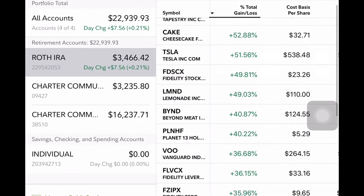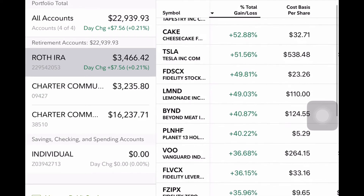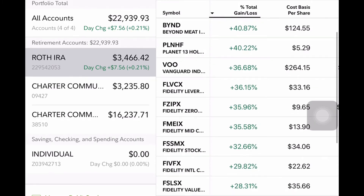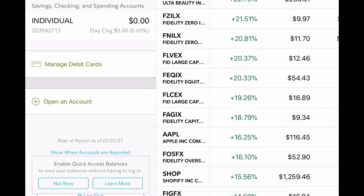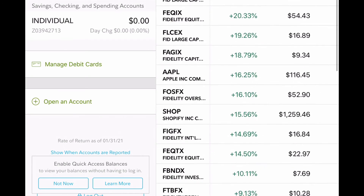I also have mutual funds — most of them are provided by Fidelity, which is a diversified way to invest in a lot of stocks fitting a general category. Then I have Lemonade insurance — I actually use them, they're very interesting — at 49%. Beyond Meat, Planet 13 at 40%, and Vanguard S&P 500 index fund VOO at 36%. Then a bunch of mutual funds that all give me a similar return. I also have an investment in ULTA Beauty and more mutual funds. I try to incorporate mutual funds into my portfolio to play it safe, but most of my larger returns come from individual stocks.